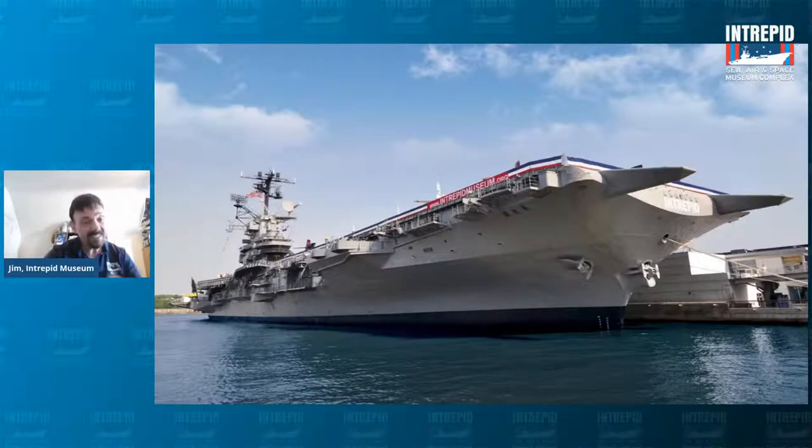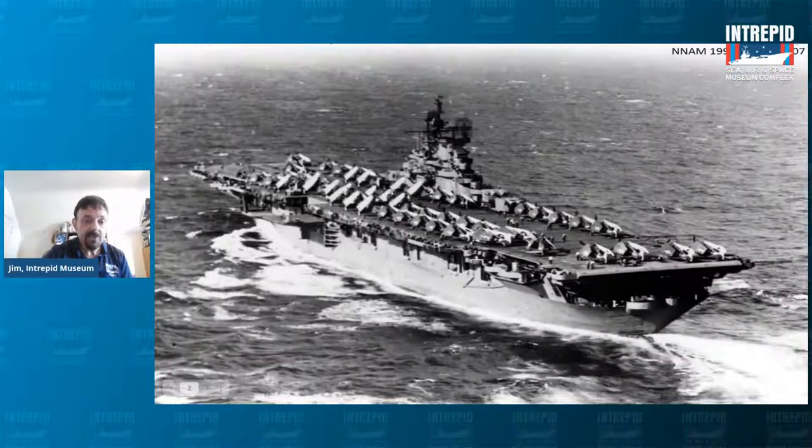If you tune in the next day on Tuesday at 3 o'clock to Intrepid Virtual Adventures, we're going to do a very special program celebrating the Intrepid's birthday. We're going to talk about the history of the name Intrepid throughout history. The Intrepid served in World War II — you can see all the aircraft on top of the deck there — and also served in the Cold War and the Vietnam War.